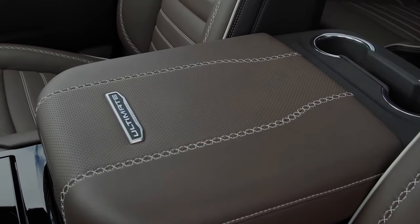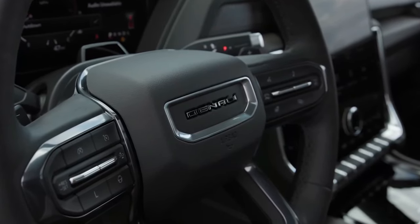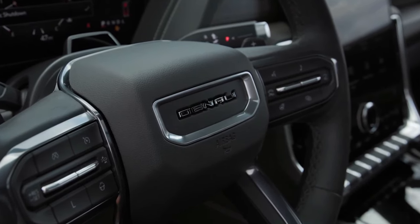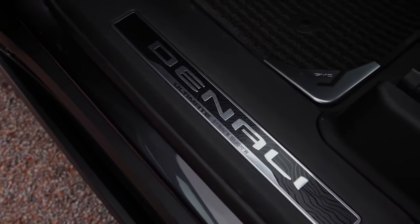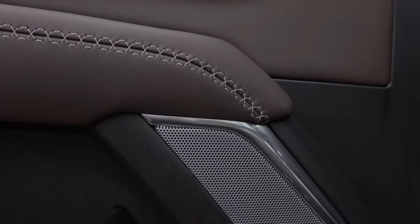The trim hierarchy gets a minor shakeup, too, with the new Elevation model replacing the former SLE and SLT. The new AT4 Ultimate also joins the lineup for 2025, blending the AT4's off-road credentials with luxury appointments that include massaging front seats, full-grain leather covering all three rows, and open-pore wood interior trim.